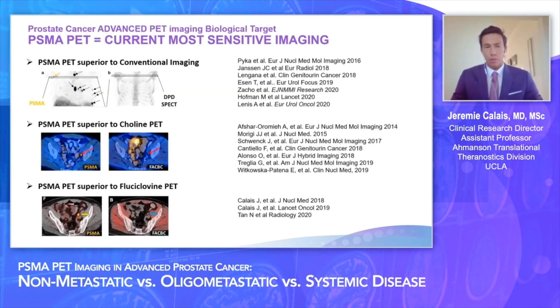So, PSMA PET — the diagnostic performances are now well established. It is now pretty clear that PET imaging of the PSMA target is the most accurate and sensitive imaging modality for prostate cancer staging compared to conventional imaging — CT and bone scan — compared to choline PET, and now even more recently compared to fluciclovine PET.